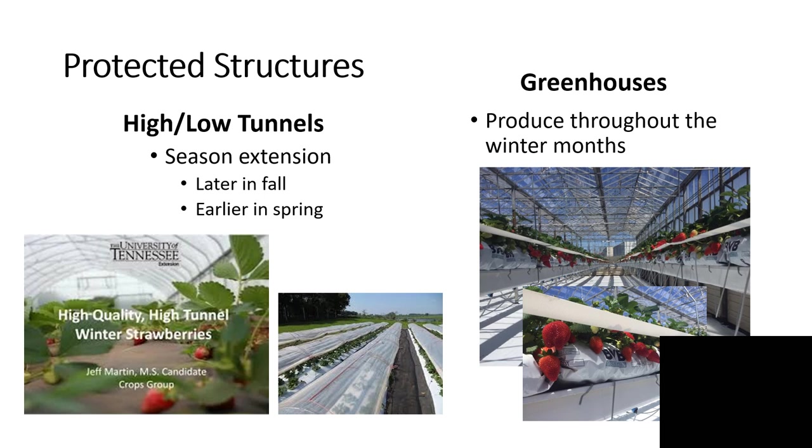Greenhouses give us more of a harvest window — we can produce throughout the winter months because we can supplement natural light, which is essential for good production, and control temperatures within certain limitations. Even with a greenhouse, however, we generally won't try to grow throughout the middle of summer because the heat that builds up is so expensive to manage that the economics of strawberries in midsummer are questionable at best.